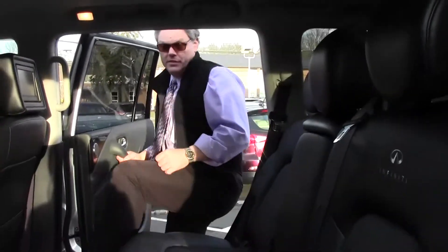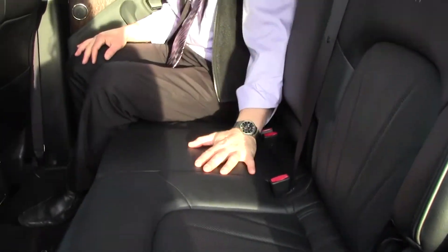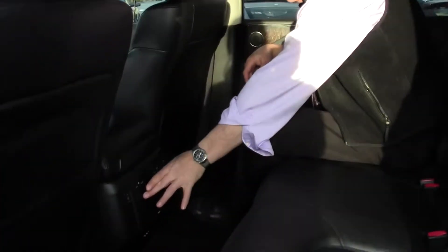Now let's have a look at the second row of this QX56 — very roomy, very spacious. First off, look at the graphite leather seats: immaculate, no rips, no tears. Very pliable leather, very nice. Also nice in the second row is that you have heated second-row seats for your passengers — a very nice feature.